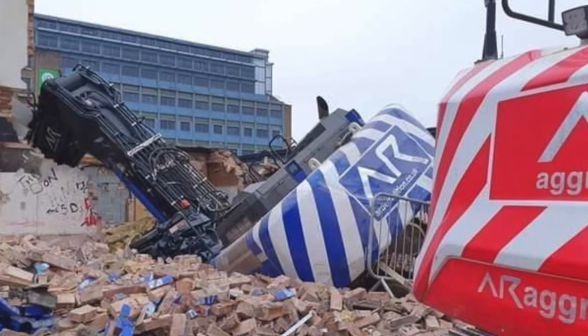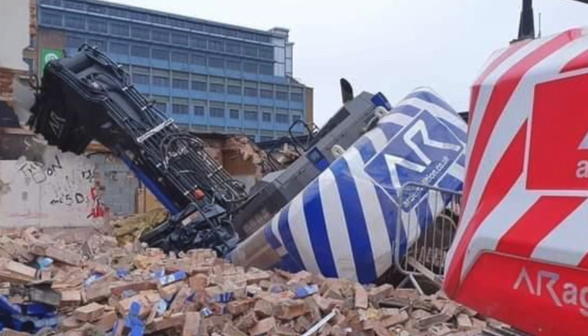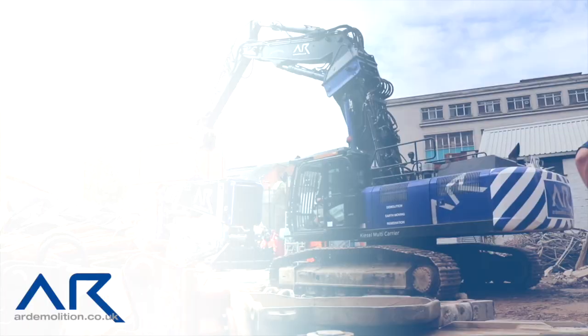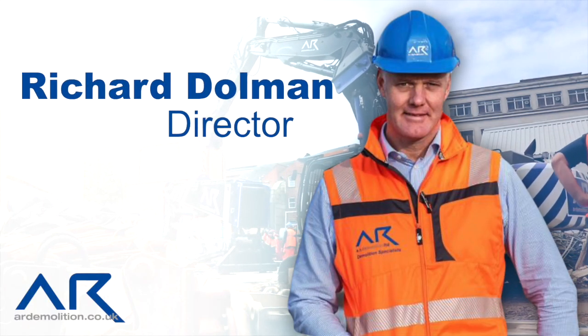A few days ago, Demolition News brought you details of a report about an incident in which an AR demolition excavator had fallen into an unseen underground void. That report has already proved to be our most viewed story of the past 18 months or so, even though it was published on a Saturday when things are traditionally fairly quiet. So I decided to follow up with AR Demolition's Richard Dolman to find out why he'd been so open about the incident, and moreover to find out about the incident itself.